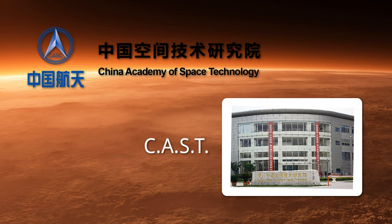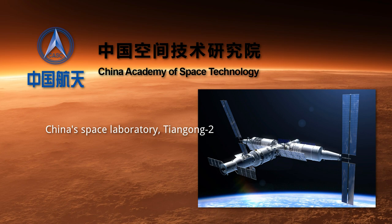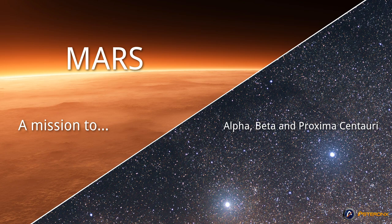Many years later, in 2016, the China Academy of Space Technology (CAST) announced that they had already placed not one, but two resonant cavity thrusters into orbit aboard their space laboratory, Tiangong-2, where they have been furthering the development of their drives. In fact, they're extremely confident that their drives will soon be in relatively common use. It would not be surprising if one day China announced a mission to Mars and or even to Alpha Centauri.